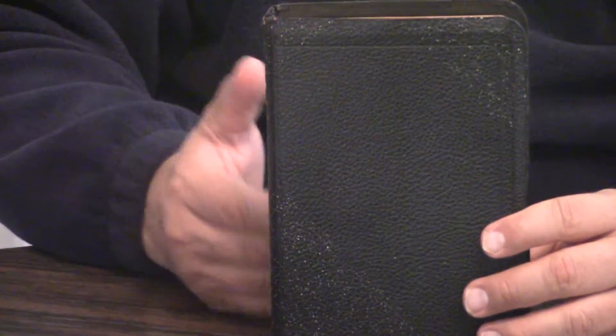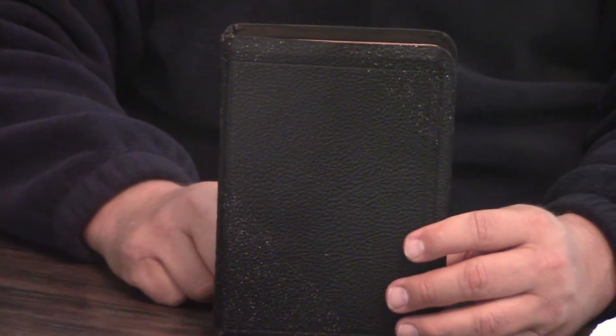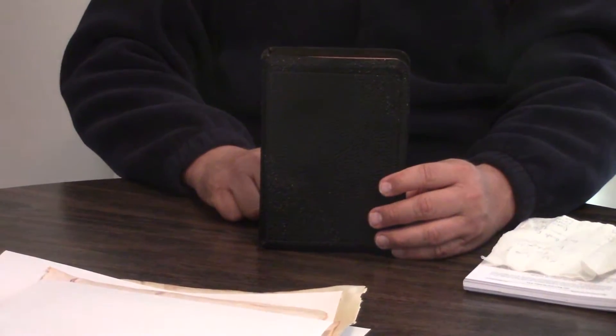Pastor Steve Waldron here today with an Eyre & Spottiswoode Bible. Yeah, you heard me right — Eyre & Spottiswoode. Back in the day, they were like Cambridge, Oxford, Collins — Eyre & Spottiswoode. As a matter of fact, Eyre & Spottiswoode was considered to be one of the best publishers of fine Bibles in the world.